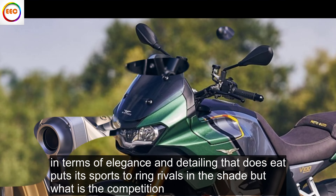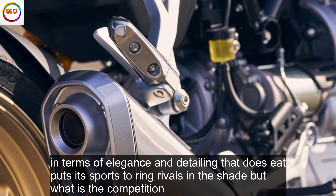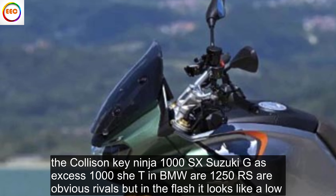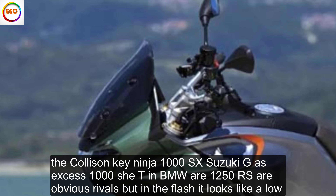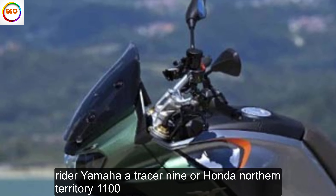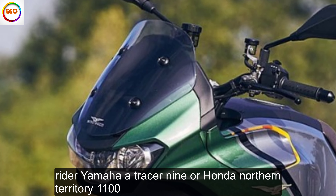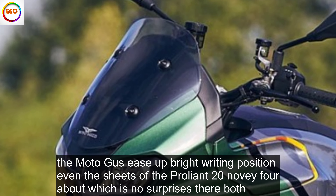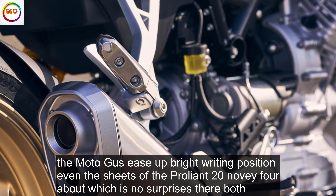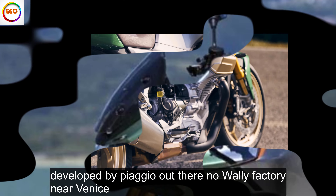In terms of elegance and detailing the Guzzi puts its sports-touring rivals in the shade. The Kawasaki Ninja 1000SX, Suzuki GSX-S1000GT and BMW R1250RS are obvious rivals, but in the flesh it looks like a low-rider Yamaha Tracer 9 or Honda NT1100. The Moto Guzzi's upright riding position even has shades of Aprilia Tuono V4 about it, which is no surprise as they're both developed by Piaggio at their Noale factory near Venice.